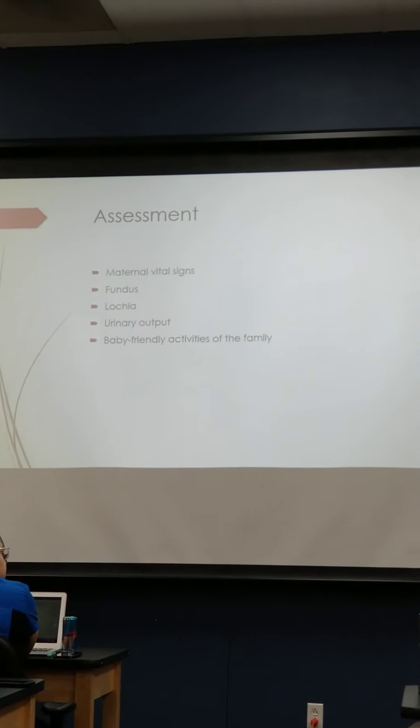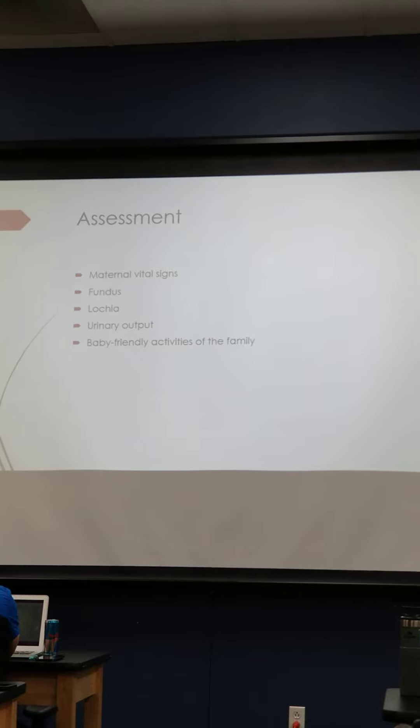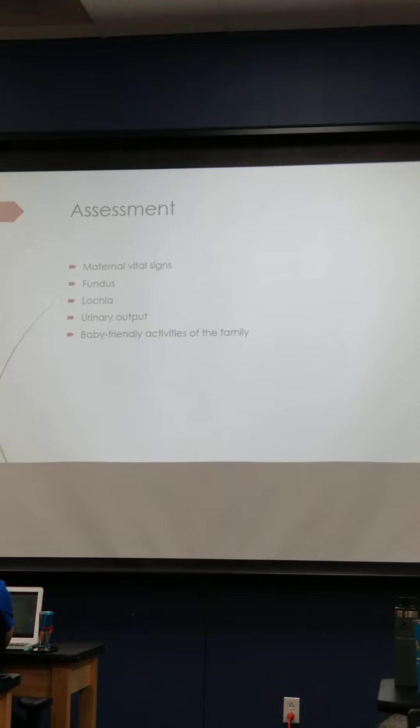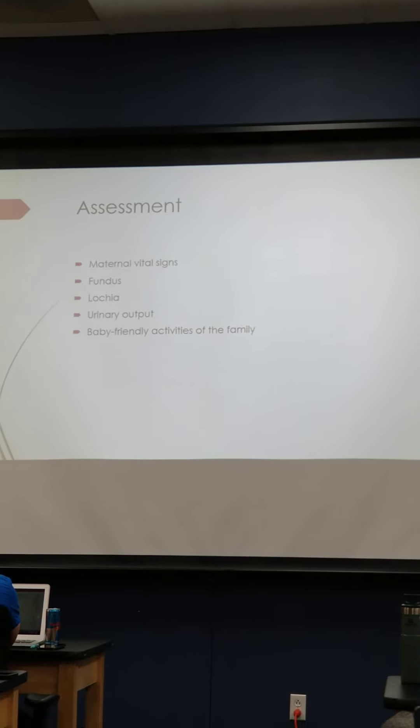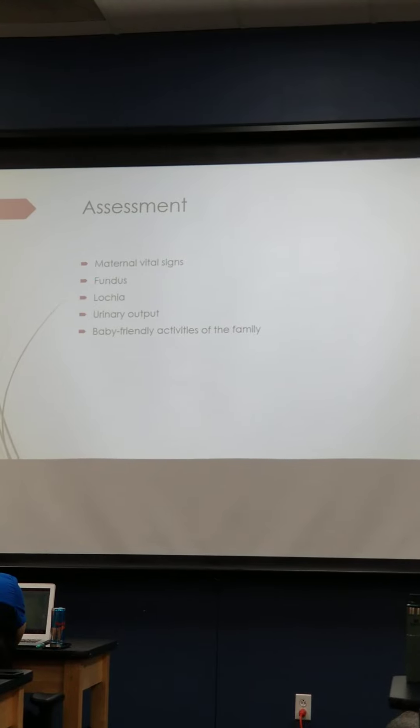If mom wants a little break or to eat something, we promote the first latch. We try to get baby latched on in the first couple of hours. Sometimes babies may be in a sleeping period the first 24 hours and may not seem too interested, so we just have to let them know to keep waking baby up, especially to feed them.